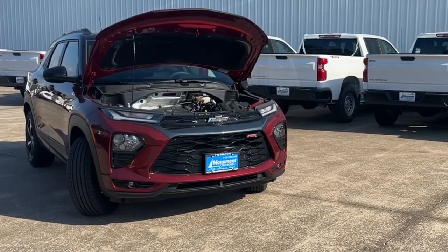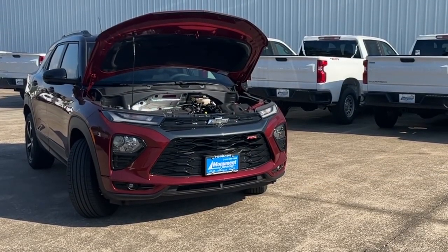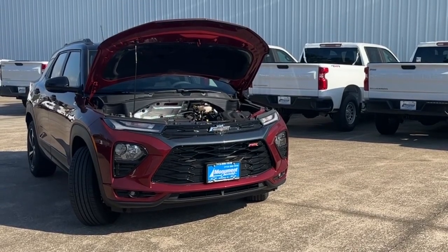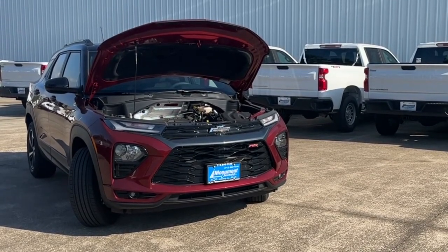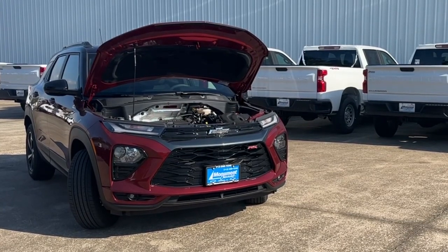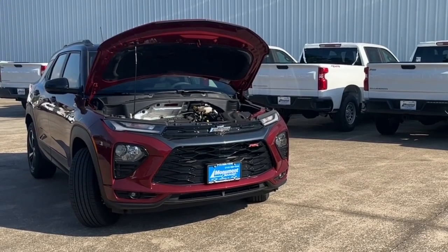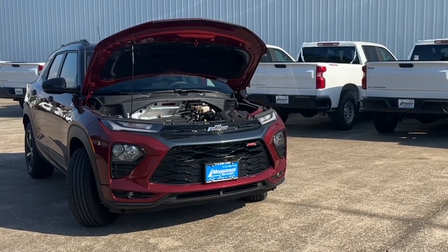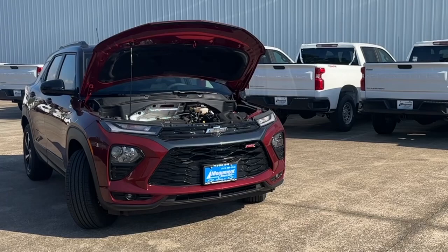The engine on this SUV is a 1.3-liter turbocharged three-cylinder that makes 155 horsepower at 5,600 RPMs and 174 pound-feet of torque at 1,600 RPMs, connected to a CVT automatic transmission that sends power to the front wheels. As for fuel economy, it makes 29 miles per gallon city and 33 miles per gallon highway, with a 13.2-gallon fuel tank capacity.